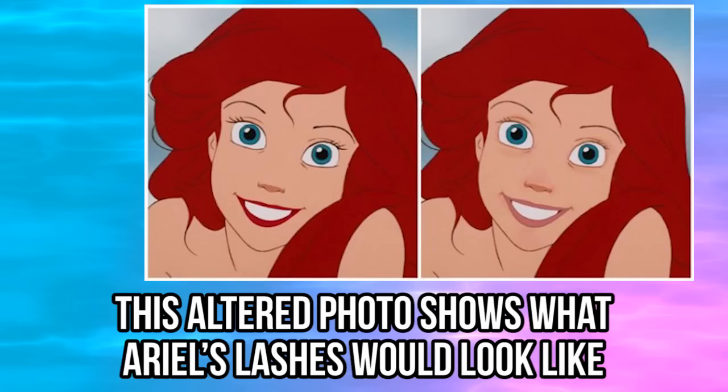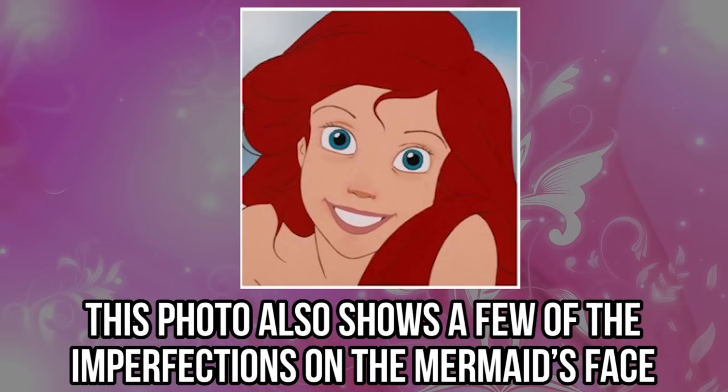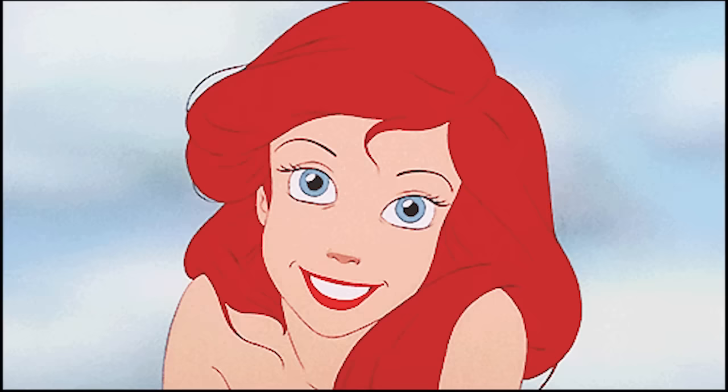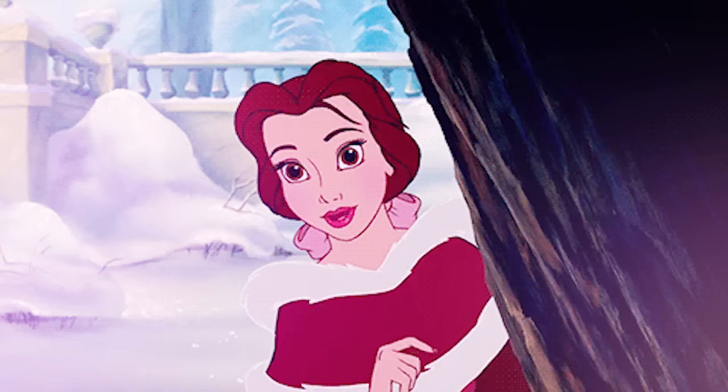When Ariel isn't wearing anything on her skin, this is what she looks like. This altered photo shows what Ariel's lashes would look like without any mascara, and when she doesn't wear her favorite red lipstick, her lips' natural pink tone is more apparent. This photo also shows a few of the imperfections on the mermaid's face, but who needs to wear makeup when you look as beautiful as she does? We would have loved if Disney showed Ariel in her natural state more often throughout the film.